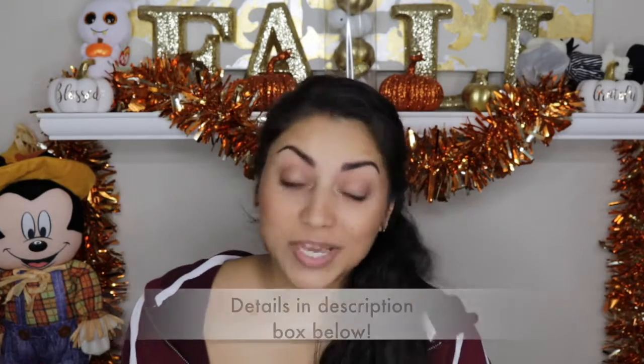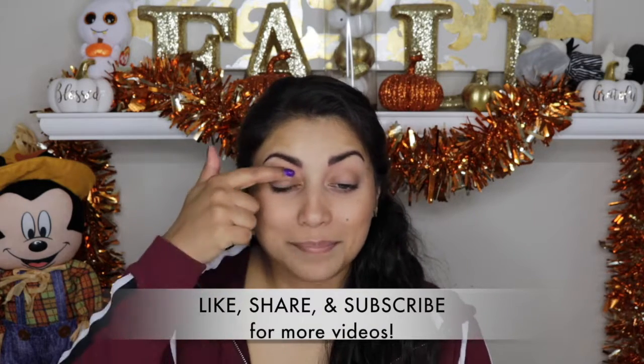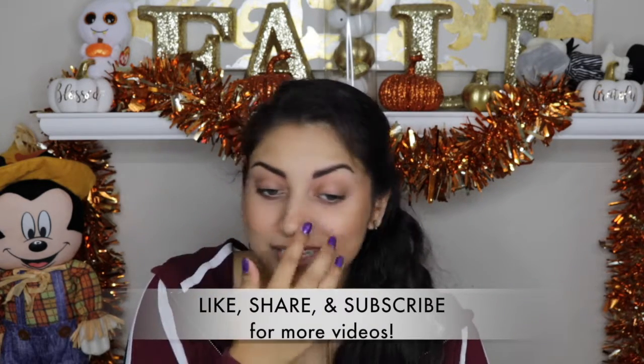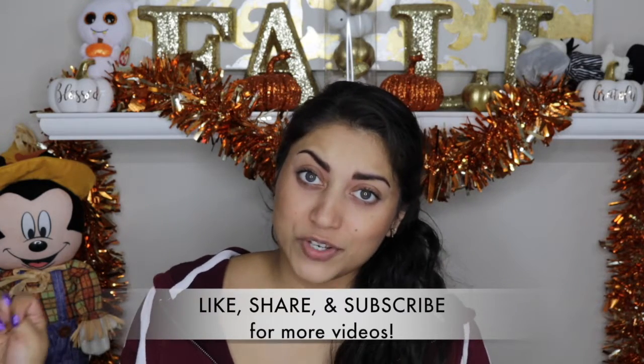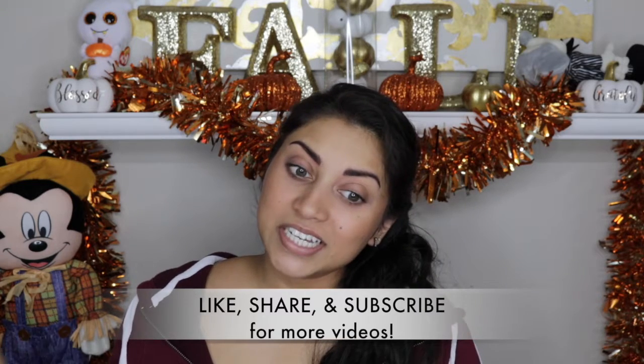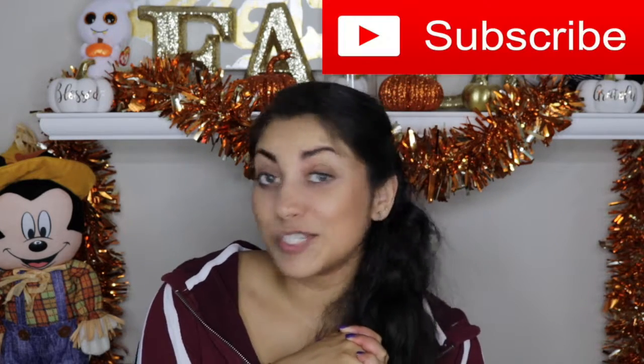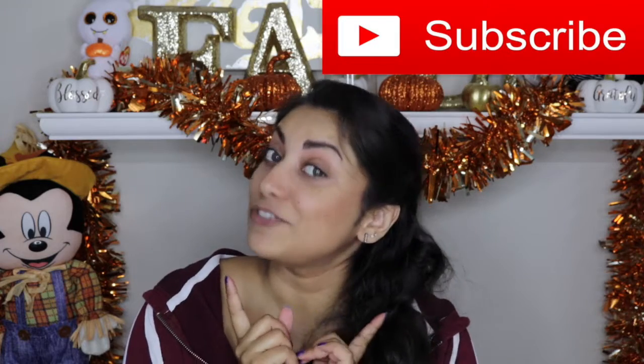Hey guys, welcome back to my channel! So I got my ipsy bag to share with you guys. First of all, if y'all see some pink stains around my face anywhere, it's from a video I filmed for you guys yesterday — it's a Halloween video, you'll see it soon, but I don't know why it stained my face. Please ignore that. If you guys are interested in unboxing videos, I have a whole playlist on my channel, so go check it out. And while you're there, you might as well subscribe — it's 100% free. All right, let's jump straight into the bag.